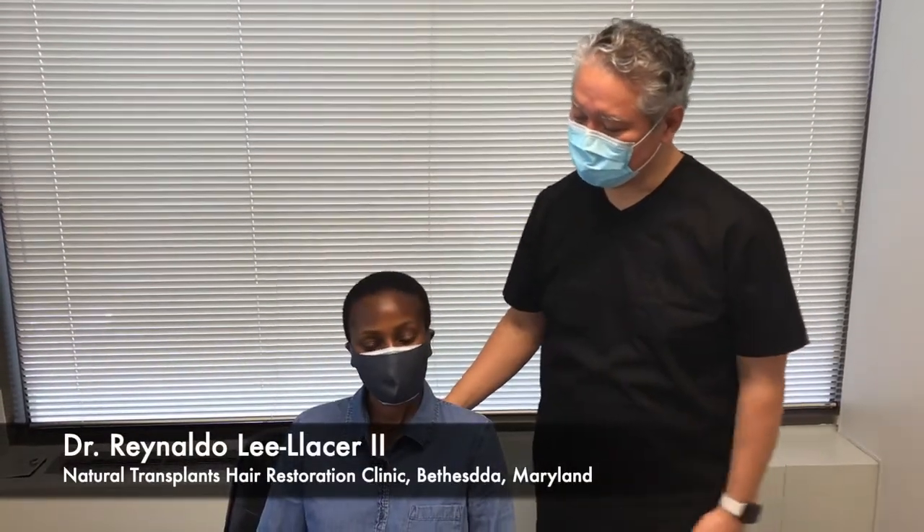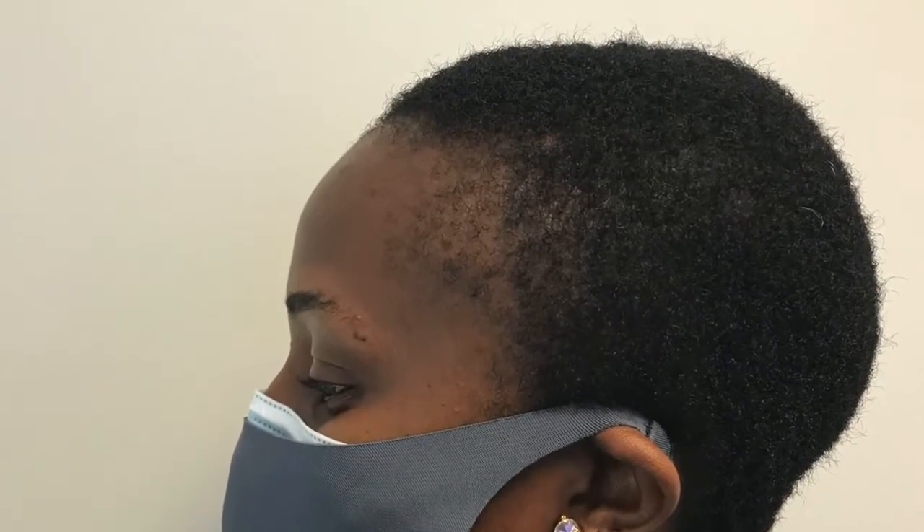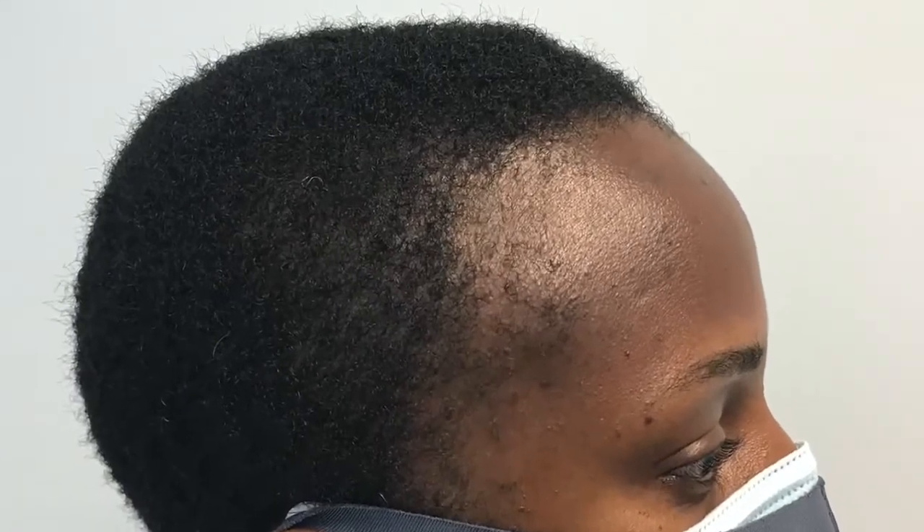Hi, good morning. This is Dr. Lee Lacer with Natural Transplants. Today we have Leah here who's coming in to have us take care of her traction alopecia. So Leah, why don't you tell everyone a little bit about the story behind your hair? When I had my son I noticed I was losing hair, but a little bit later it went almost back to normal. Then the hairstyle I put thereafter, which was locks, I feel like it was a little bit too heavy on my head. So I started noticing my edges were going, but I didn't care about it because it wasn't noticeable since I had long hair. When I decided to have shorter hair, that's when I realized my edges were uneven.